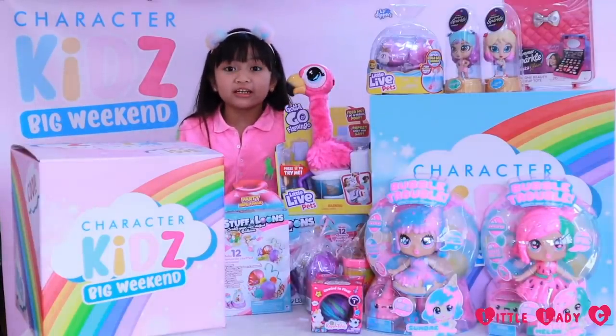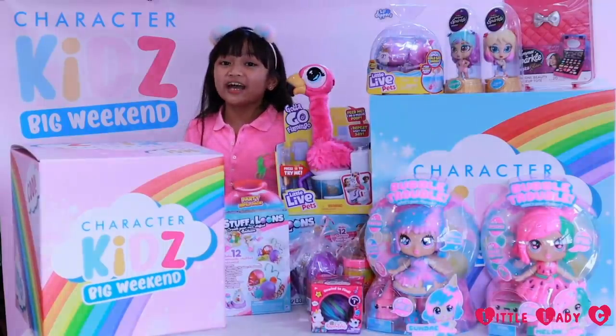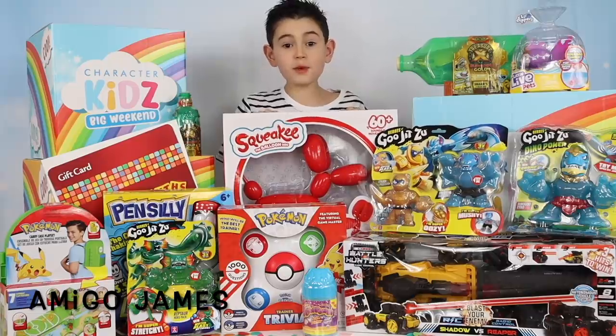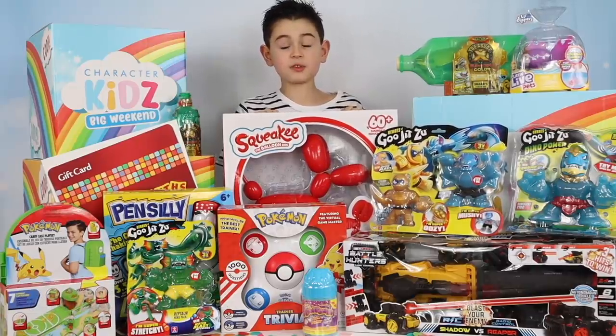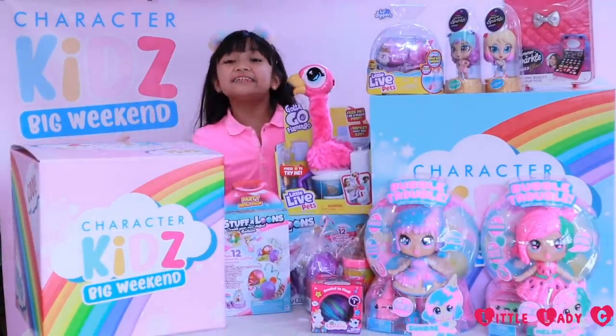Do you want to see more Character Options toys? Well, here's a sneak peek of what's inside of Amigo James's box. Hey everybody, it's me, Amigo James! If you want to see more toys by Character Toys, head over to my channel — the link is in the description. To see more, make sure you head over to his channel and subscribe.